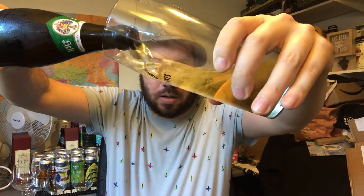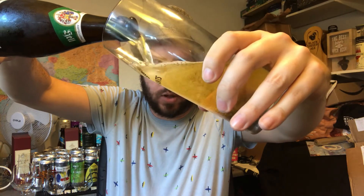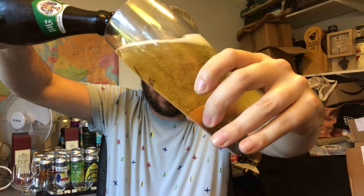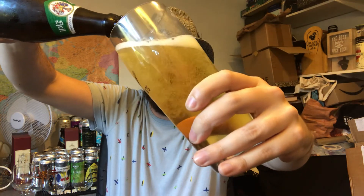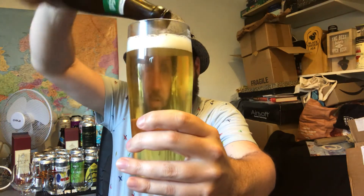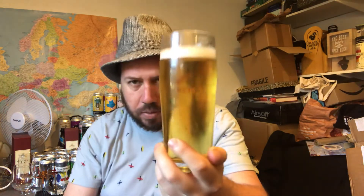Helles lager has very quickly become — I wouldn't say my favourite style, but they've gone up the rankings a little bit, I'd say, for what I like to drink, especially in these lovely warm evenings.